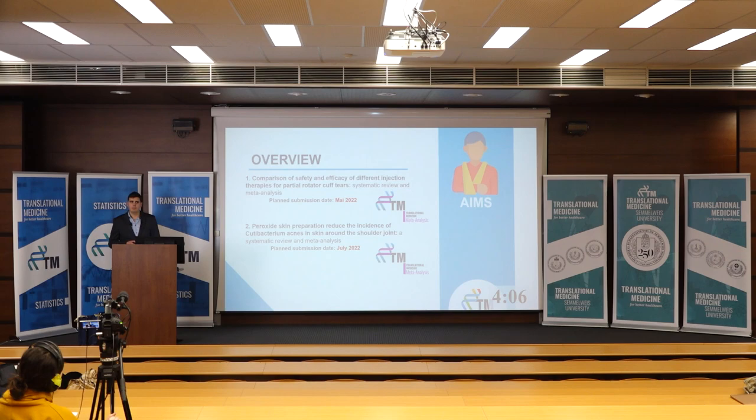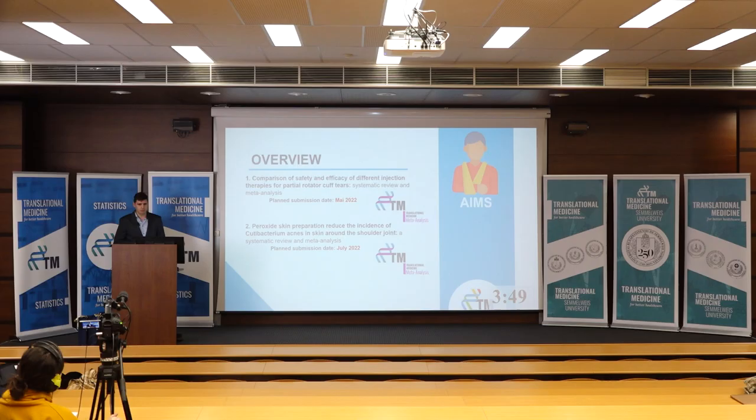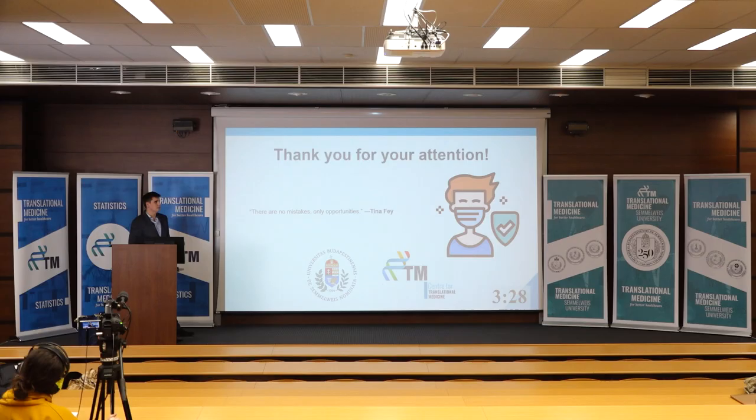Audience member: Thank you, very nice presentation. Did you find any data regarding lower concentrations of benzoyl peroxide? As far as I know, a lower percentage may be equally effective as 5% with fewer long-term side effects, but perhaps there wasn't enough data. Speaker: There was no data available with lower percentages. The reason we use 5% is that dermatologists use 5% BPO to reduce C. acnes on the face, and it is available over the counter at that concentration.